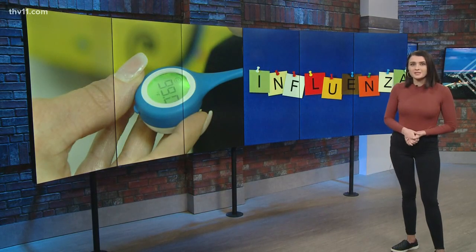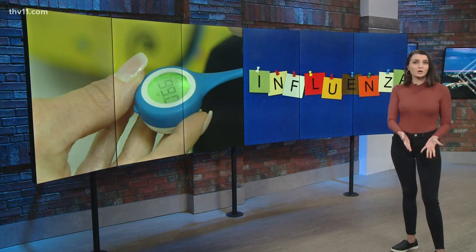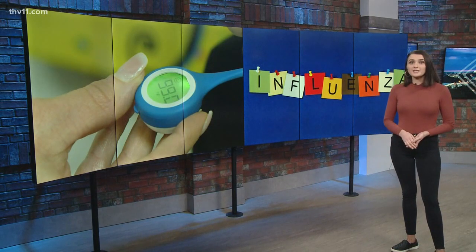Sherwood Elementary was one of the first schools in the country to test out the Fluency program last year, and now about a dozen more Central Arkansas schools have jumped on board.